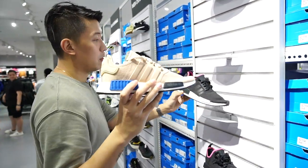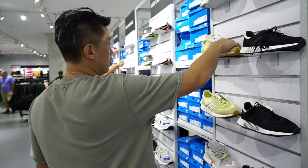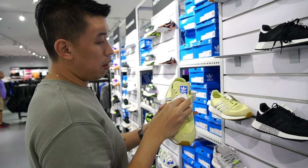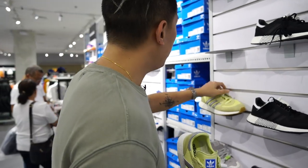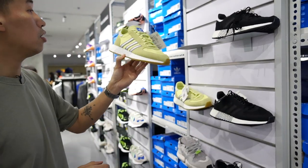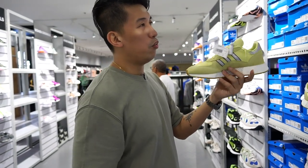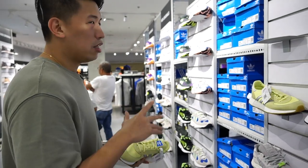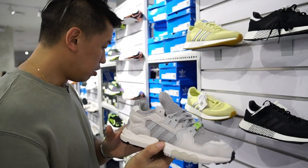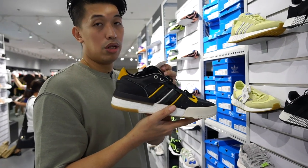More colorways — this one is knit, this is Primeknit, this is mesh upper. This is the brother of the I-5923 — the Marathon — I don't know the exact name but it looks like the Marathon Tech. It has an extra detail here which derives from older Adidas designs way back — like the Extortions. Three thousand five from seven thousand. And the Rivalry Low from seven thousand five hundred down to three thousand seven fifty — leather upper.